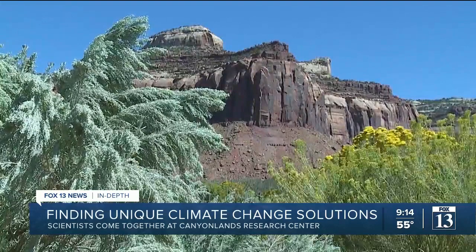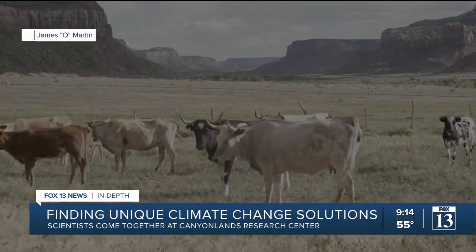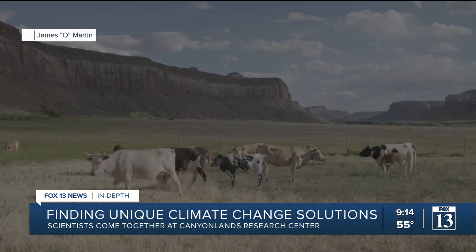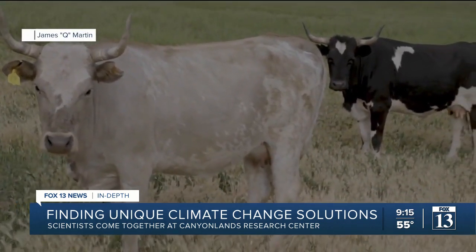This is the only place in Utah where you'll see criollo cows, which Kari Veblen says are smaller than Angus ones and could have a lighter footprint on our land. Criollo cattle are a biotype of cattle that are considered to be more desert adapted.